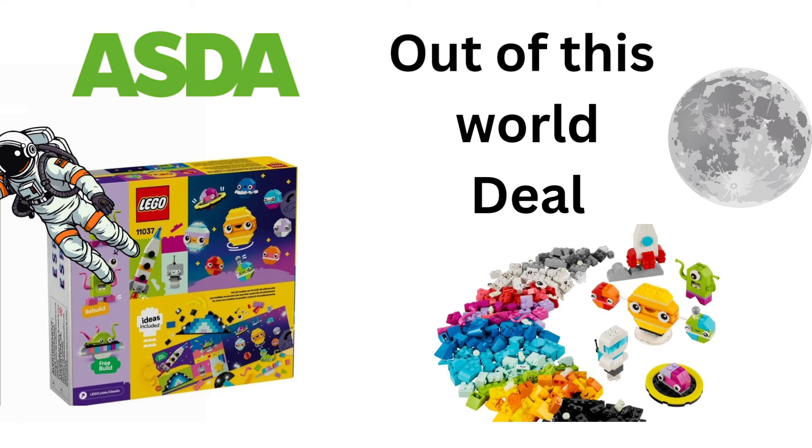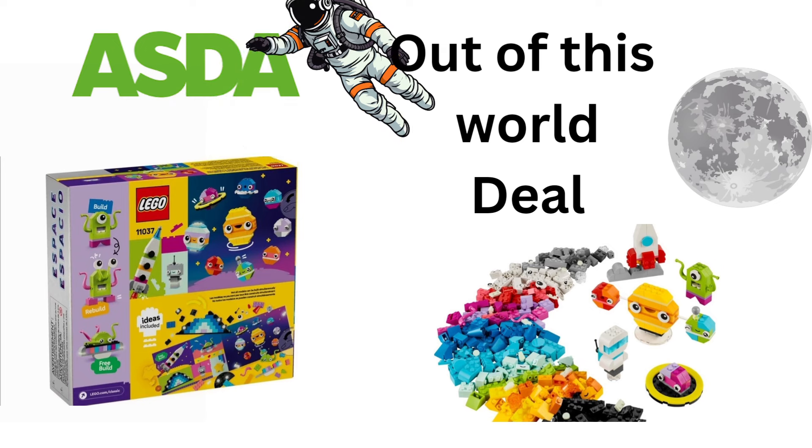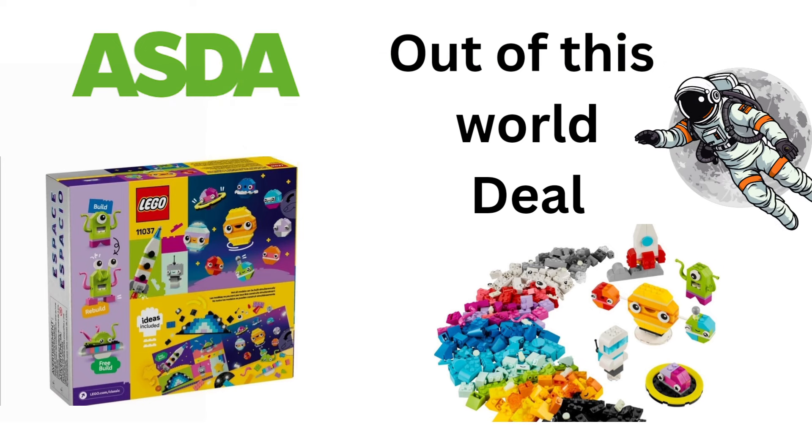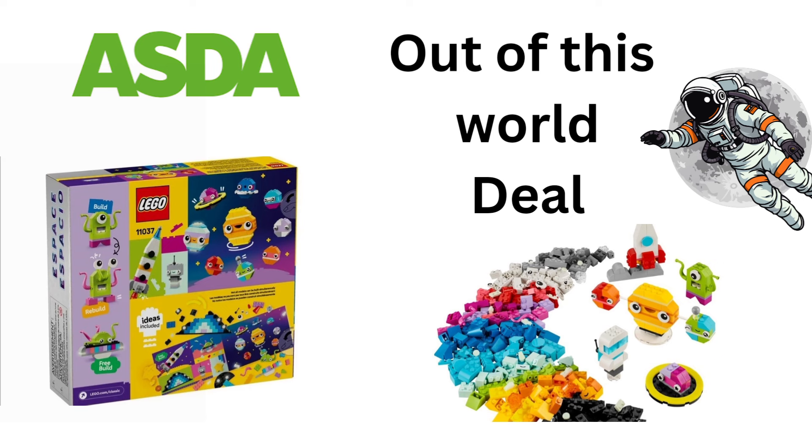The next set is from Asda — it's a space set and part of the classic range. It's the Creative Space Planets set, number 11037, with 450 pieces. It's a buildable space adventure — launch your young astronaut's creativity with a buildable space model kit, customizable toys and interplanetary inspiration. Create fun that is out of this world.